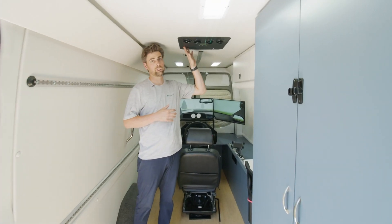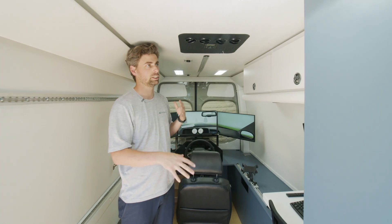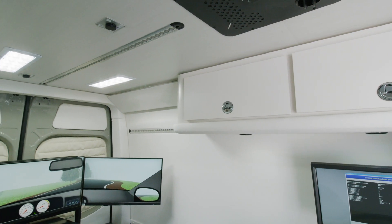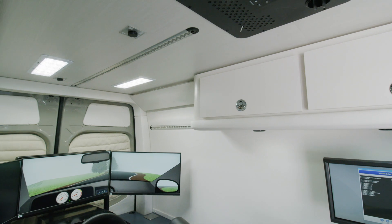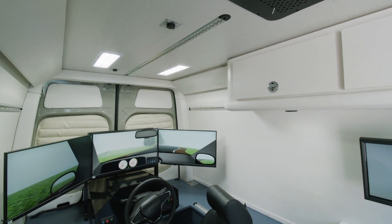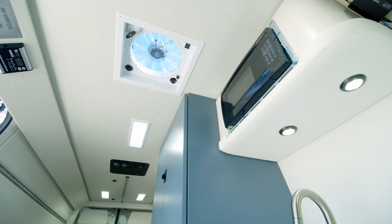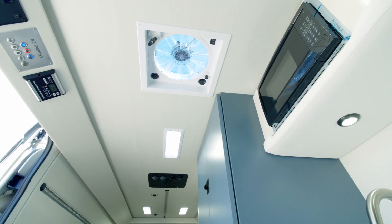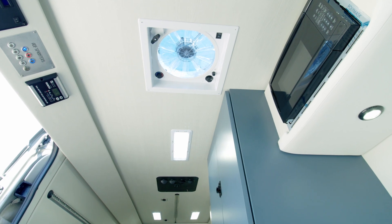Up top we've got an air conditioner directly over the working space, so you're nice and cool while working through a hot day. We've got very bright lighting throughout the van so you have plenty of working light if you're doing a blood draw or medical procedure that needs extra detail. We've also got a ventilation fan in the front of the vehicle for extra airflow — it is a small space and we want to make sure it doesn't feel clammy and claustrophobic.